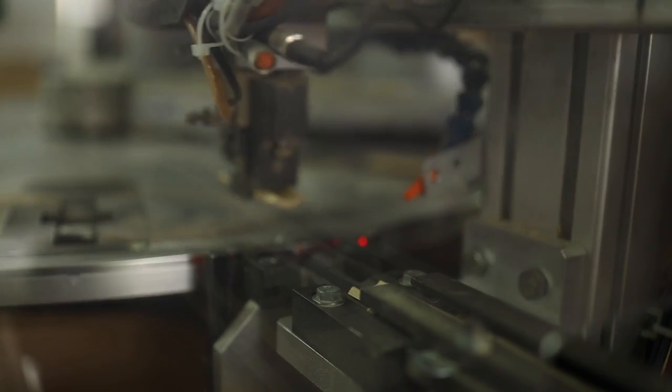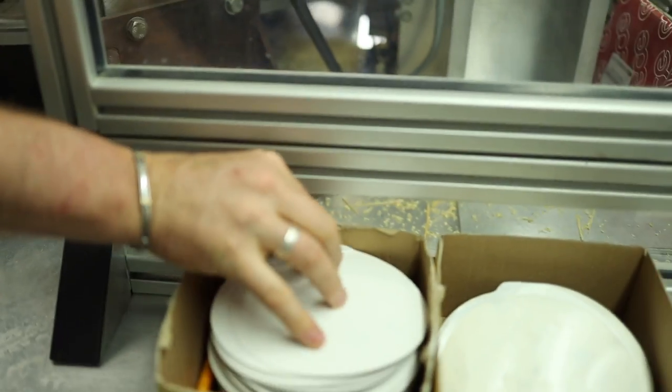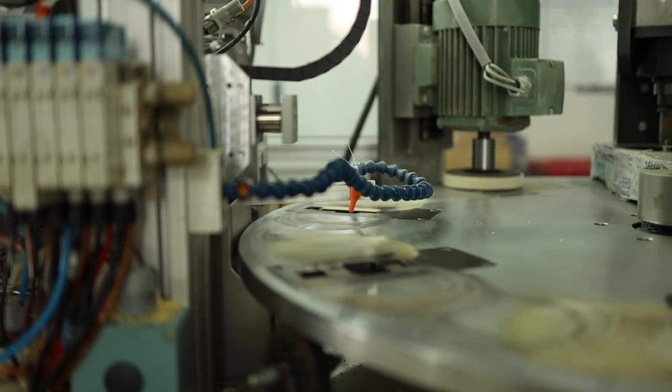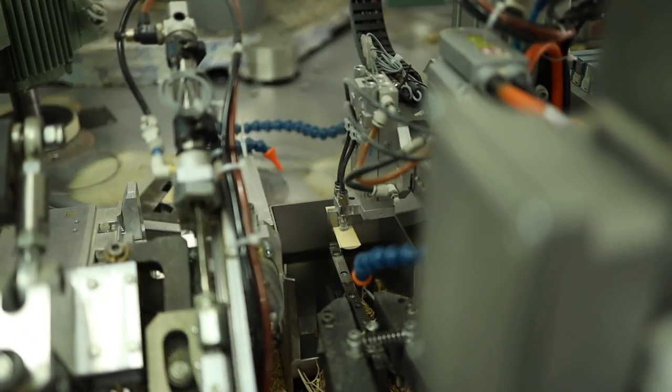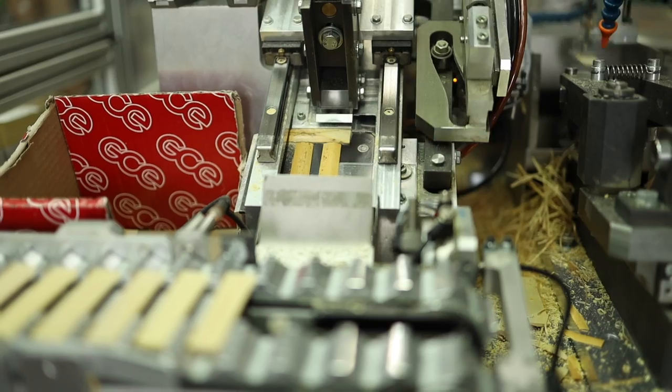First, the table is cut and then sanded down. This sandpaper gets changed out a lot. Next, the sides or rails of the reeds are precisely trimmed. Then, an initial bevel cut.